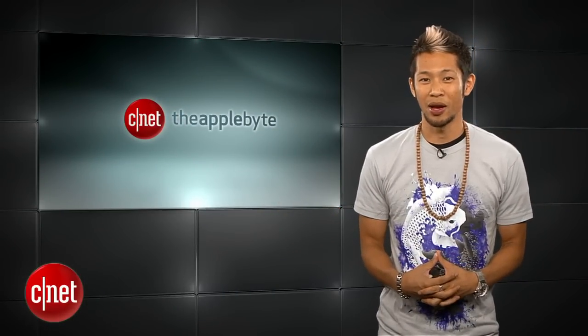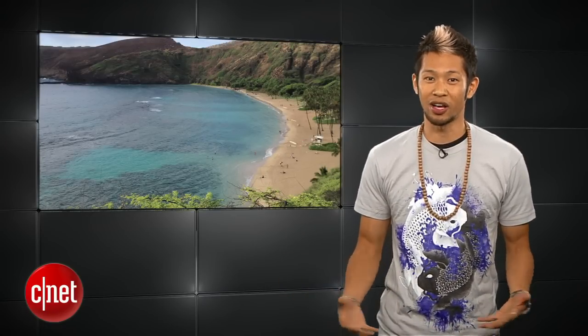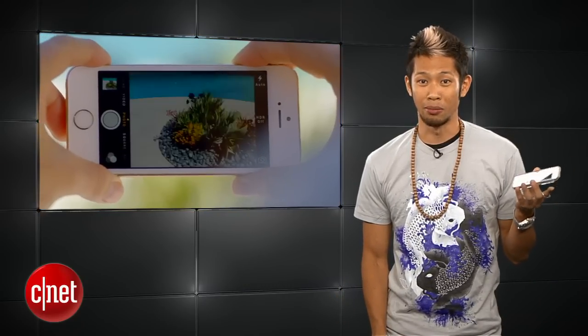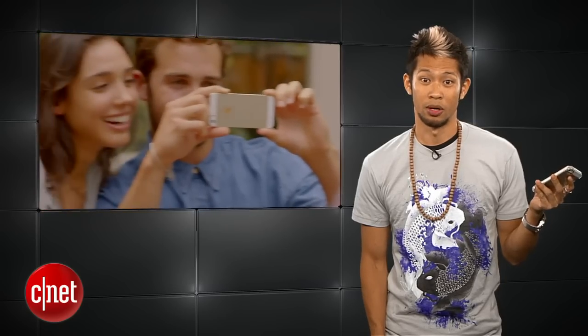What's up, Brian Tong here, and I don't know why you guys thought I was leaving the Apple Byte, but I'm back from vacation for everything good and bad inside the world of Apple. A lot of you have been asking if I got that gold iPhone 5s. I've got it, I'm digging it, but the champagne color is so subtle that it looks like silver half the time. What a bummer.